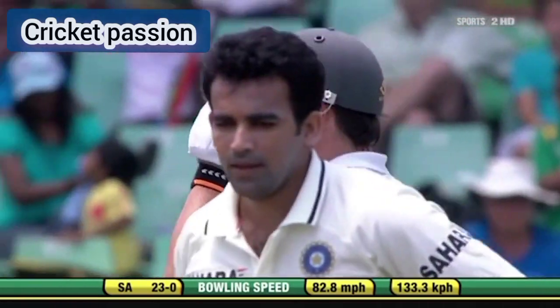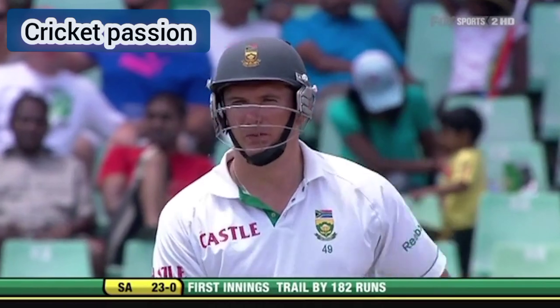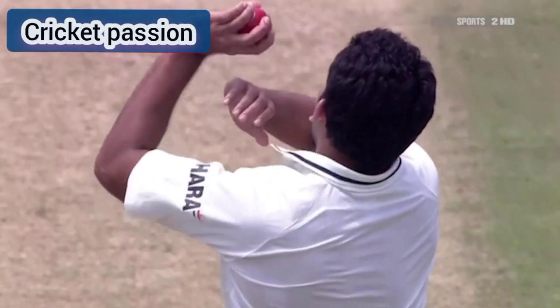Well, you'd have expected it to continue coming into him — Graham Smith — but it just stepped away off the surface. That's a beautiful delivery.